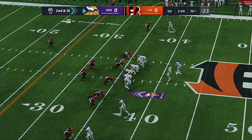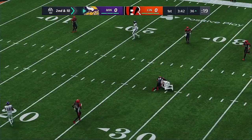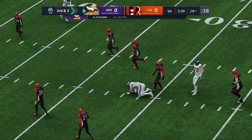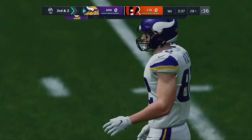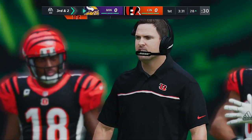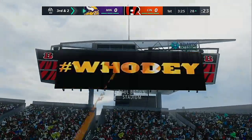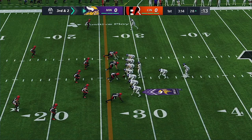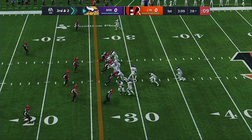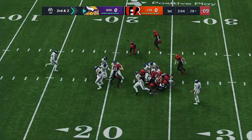An incomplete pass on first down leads to a second and 10. Working out of the gun, Cousins — and Rudolph has it, the tight end. They'll get eight out of this before being stopped at the 28, leaving them with a third and two coming up. That's three catches for Rudolph in the early going — he's got to like the way this has started. Three catches on any drive is good; opening drive, that's a tone setter.